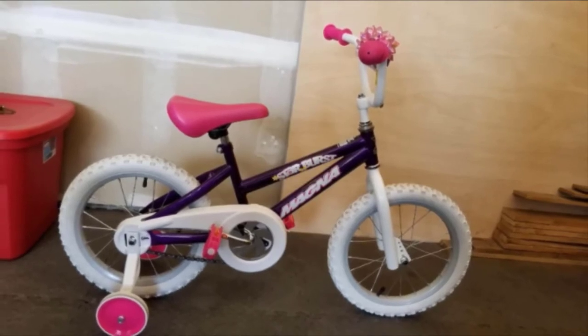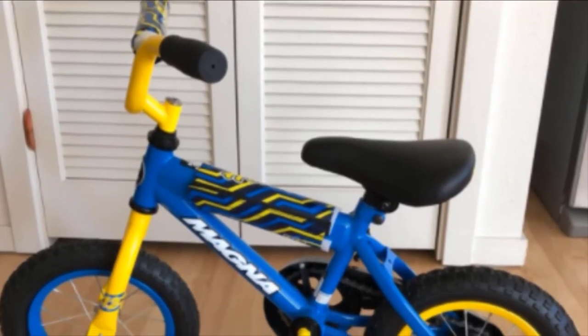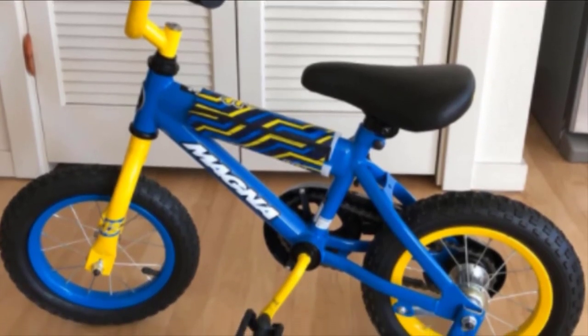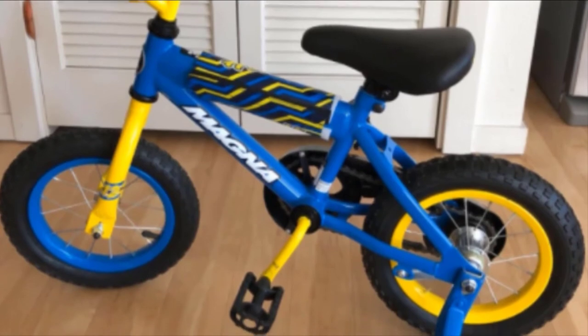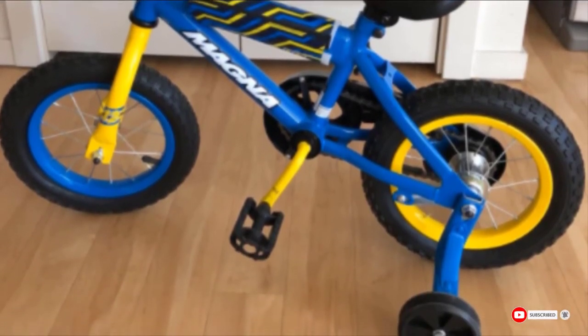The easy-to-assemble Dynacraft Magna Throttle manages to keep the weight down, and both the frame and fork boast a lifetime warranty. Unfortunately, the boyish aesthetics of this bike, the lack of a quick-release saddle post, and some quality control issues may limit its appeal.